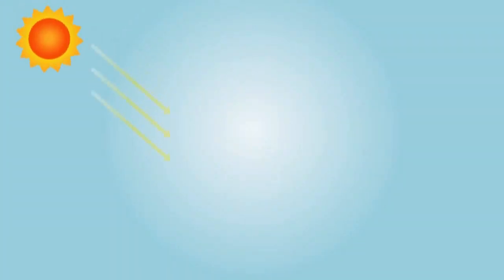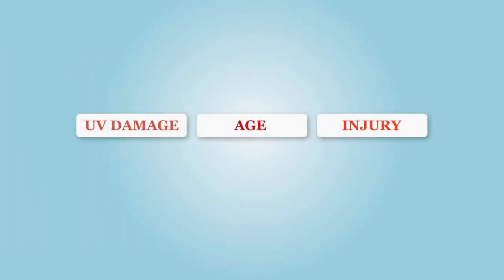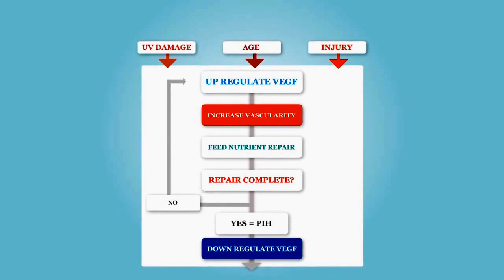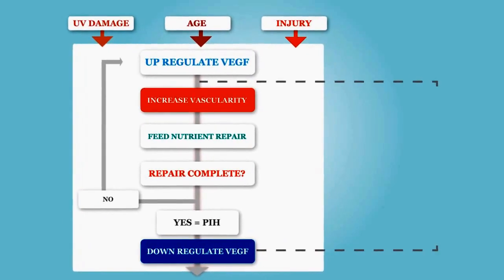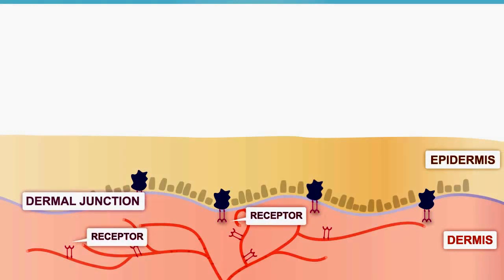When the skin is damaged — in this case caused by UV sunlight — the response is an increase in melanin. The result is hyperpigmentation or melasma. Damage from the sun, aging, or injury upregulates vascular endothelial growth factor, or VEGF, to increase vascularity and aid healing. A receptor for VEGF exists on melanocytes, resulting in the upregulation of melanin production to create hyperpigmentation. Hyperpigmentation occurs as a direct result of upregulation of VEGF following skin damage.